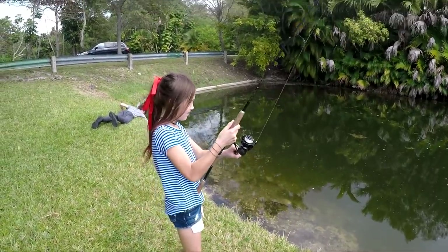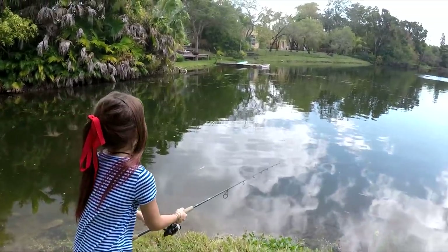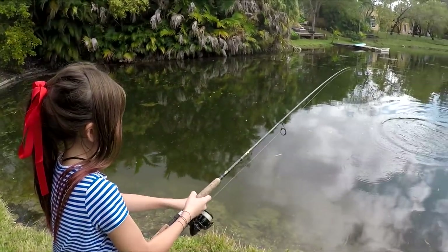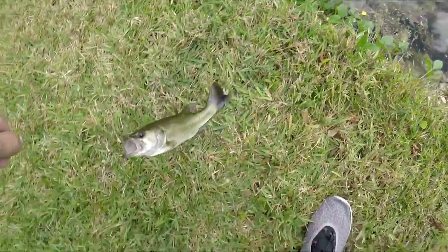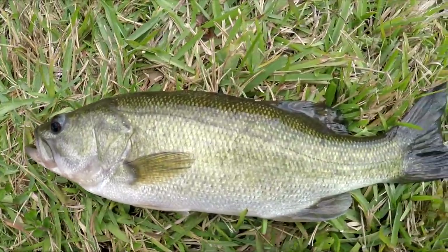Set the hook — there you go, good job. What you got there? A little largemouth. Flip it — got it. I named him Jumpy. This is Jumpy, guys.